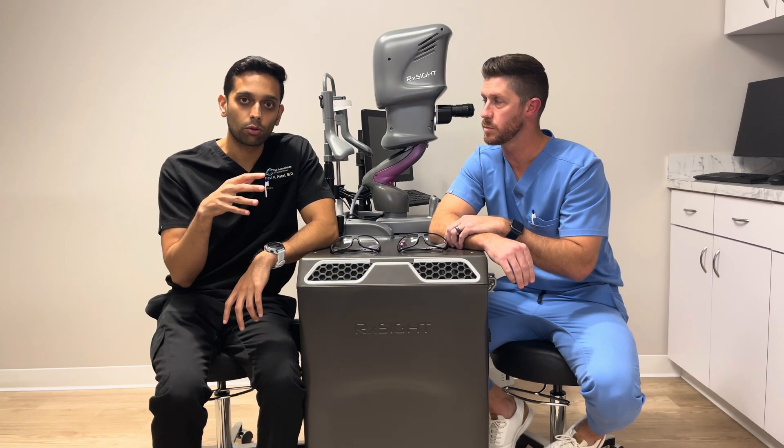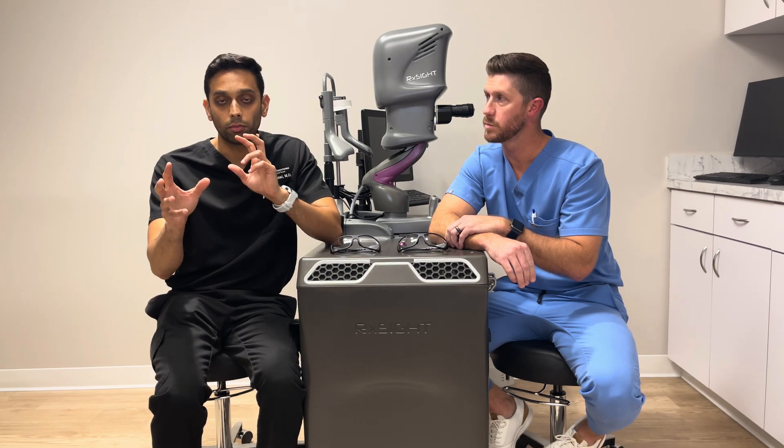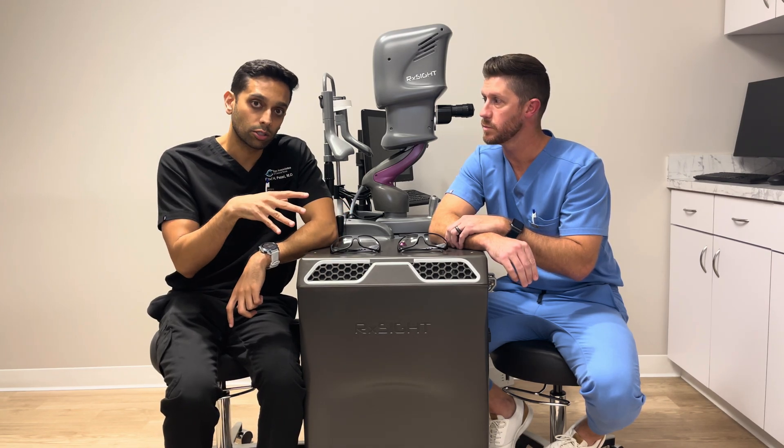When you come in for that three-week post-op visit, Dr. Stone will have our notes handy on what the direction of the light treatments are. I thought it'd be nice to bring him in to go over what that experience looks like on that actual visit.